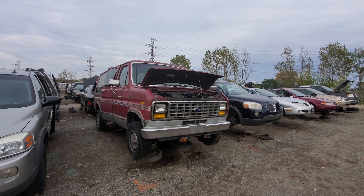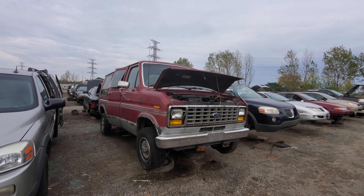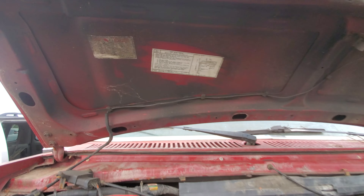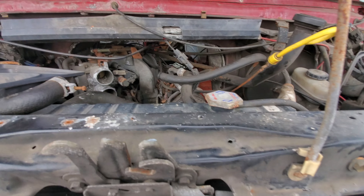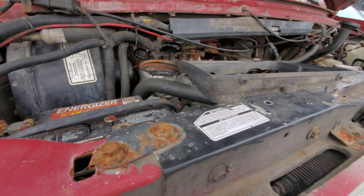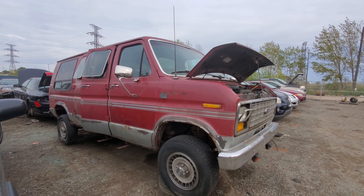Hey everyone, welcome to this video. Today I'm at Kenny's U-Pull and I'm going to show you something I absolutely love. It's a van, but it's a conversion van — it's really cool. It's a 1988 Ford Econoline 150. It would have a 5-liter or a 5.8; I think this one has the 5-liter, but I could be wrong. There's still a battery in it too, which is unusual.